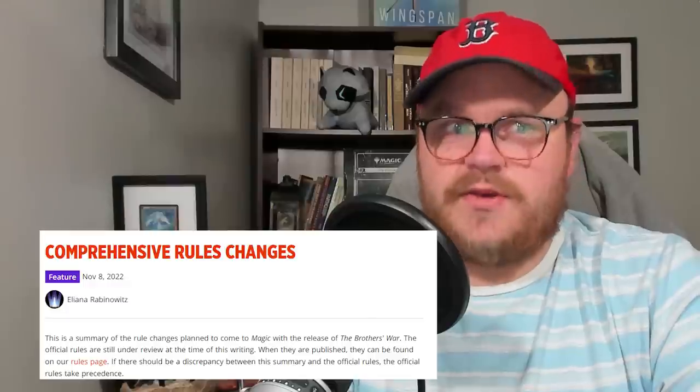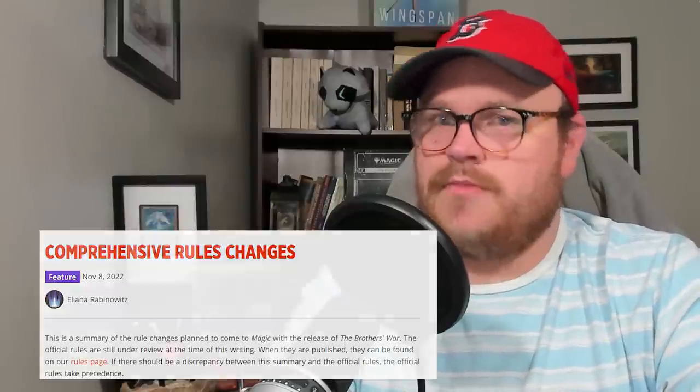Magic is almost 30 years old, so it's no surprise that the rules have changed countless times across the game's history. Rules changes are even introduced with the release of every new set, but some rule changes are more meaningful than others. Every rule change on this list drastically altered the game, either completely changing how the game itself worked or drastically altering the functionality of a huge number of cards. Let's take a look at the 10 biggest rule changes in the history of Magic.